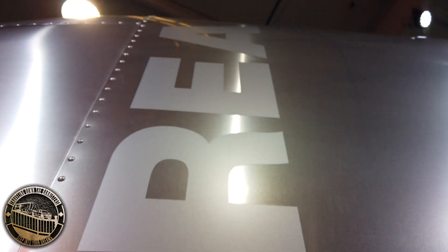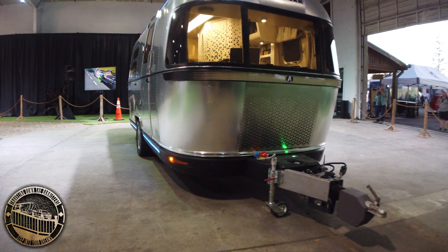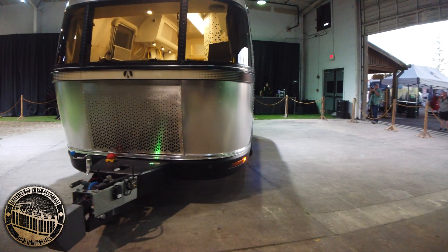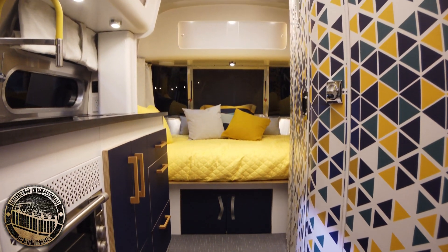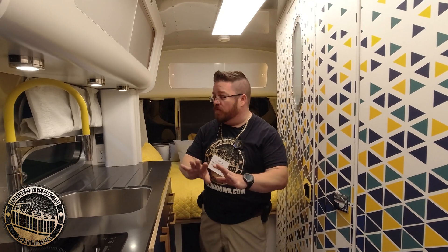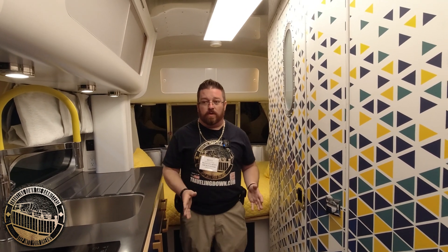After showing you the video of this amazing game-changing trailer, we were invited to come back and actually get a special look on the inside. Now before we go too much further, I'd like to remind everybody — this is a prototype trailer.